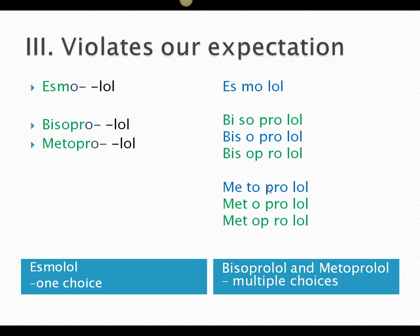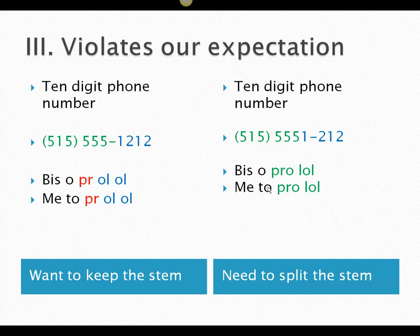The third sounds awkward in both cases, so we don't do that. But in two different references I found that bisoprolol and metoprolol, which should be the same, end up being different. Going back to our phone number expectation — we expect 515-555-1212 — but these unpronounceable syllables don't allow us to keep the stem. We now have to split it and make this very strange 515-5551-212. That's uncomfortable for us, and because of that, we have these two choices.